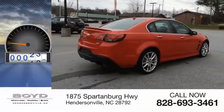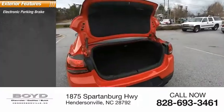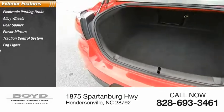This vehicle has less than 50,000 miles. Here are some of this vehicle's great options: electronic parking brake, alloy wheels, rear spoiler, power mirrors, traction control system, fog lights, and dual exhaust.